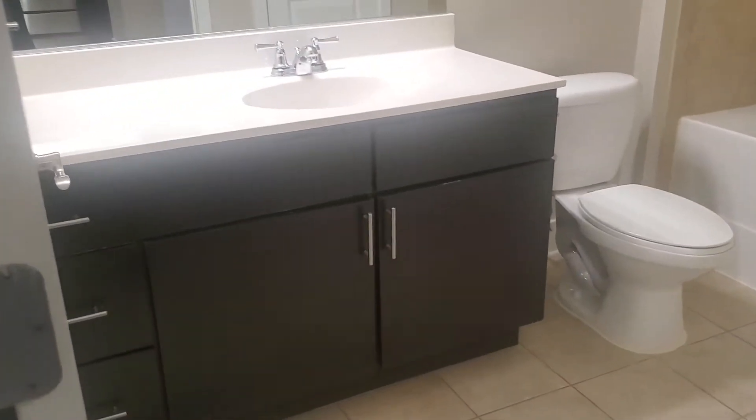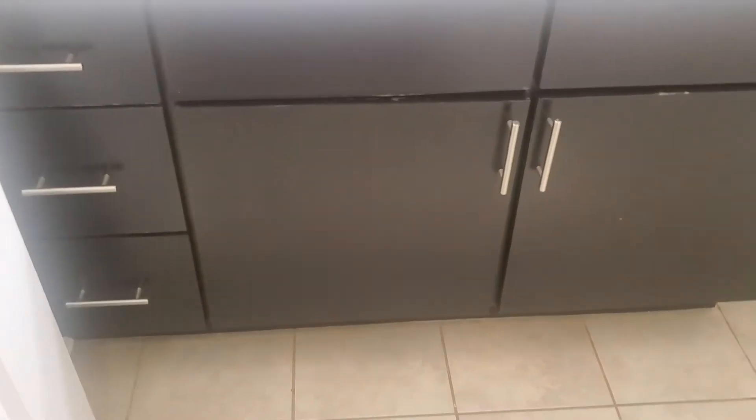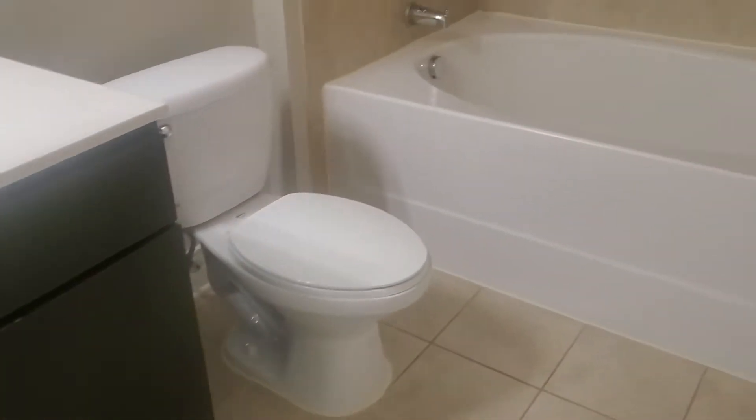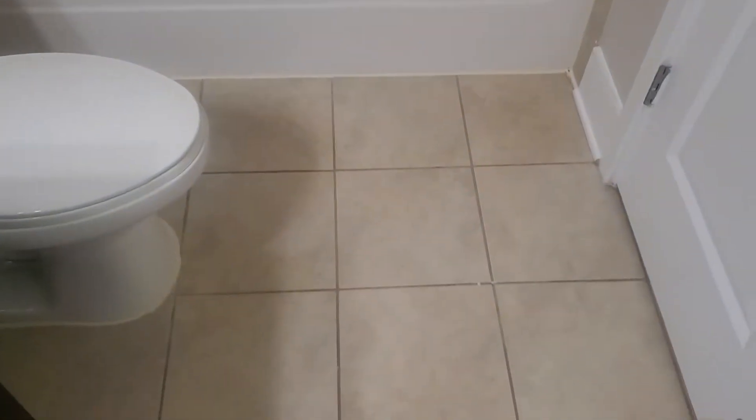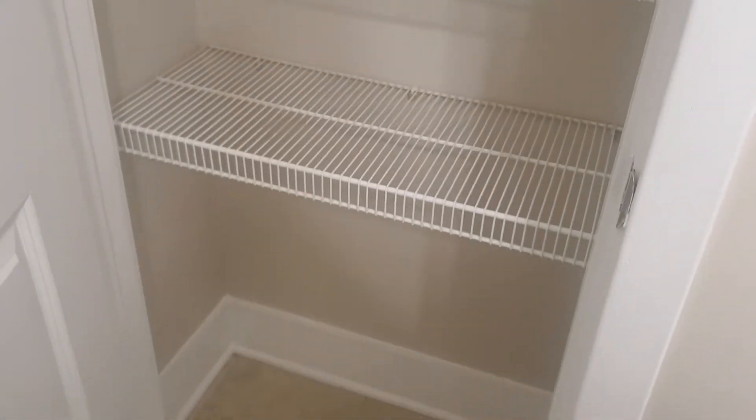Here's the bathroom. Big vanity with storage underneath. Deep garden style soaker tub with a pretty ceramic tile backsplash. The floor is also ceramic tile in the bathroom. And this unit also includes a great big linen closet — lots of storage in here too.